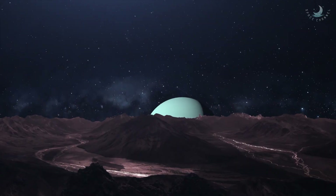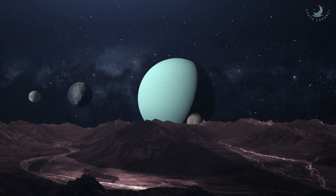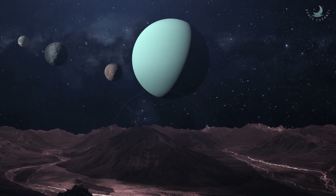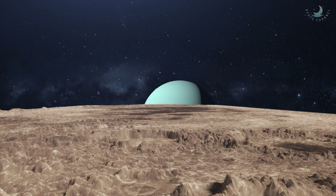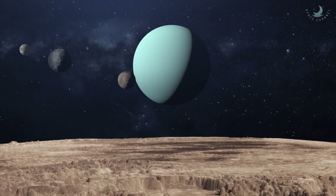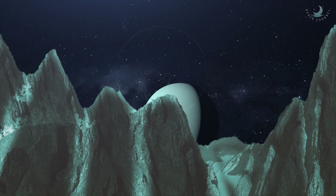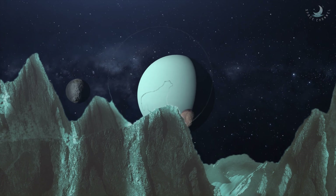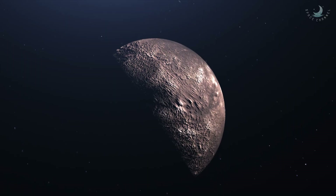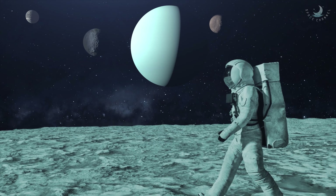Voyager 2 did flybys of Titania in 1986. The probe was only able to photograph 40% of the moon's surface due to the darkened winter conditions, and only 24% of the images were within the precision required for geological mapping. Astronomers are using high-powered Earth-based and space telescopes to accomplish additional research on Titania. Like all the Uranus moons, much remains to be discovered about this most massive of her satellites.